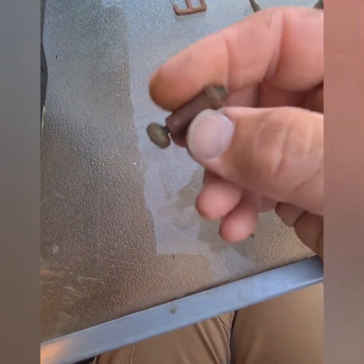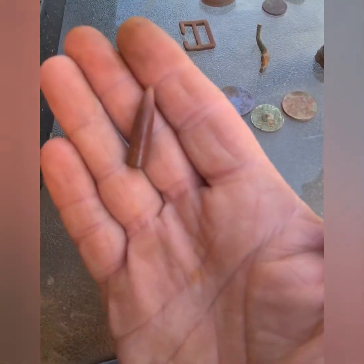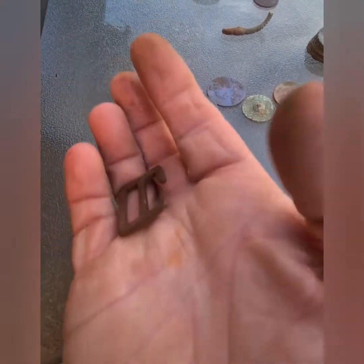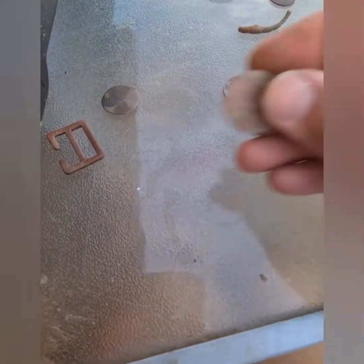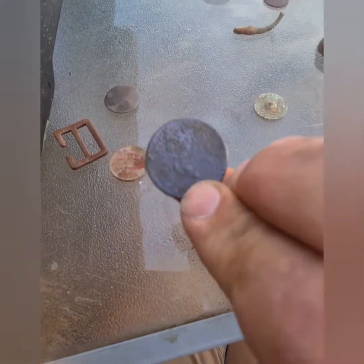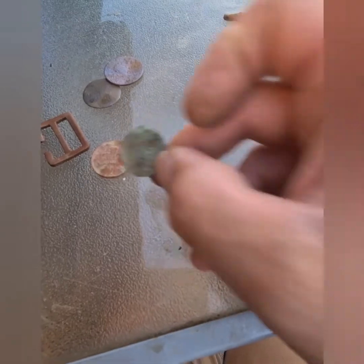I don't know what this is. 303 shell, cartridge, bit of a buckle, coin — couldn't read what it is, completely gone. 2p — still spend it. Another coin, can't see what's on there at all, just too far gone. Bit of a button — nothing spectacular.